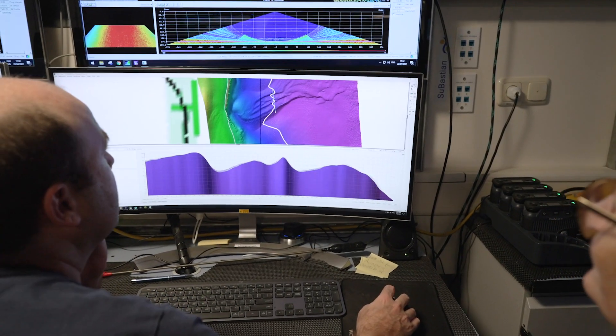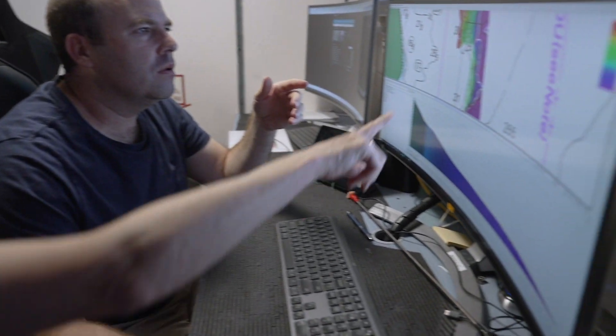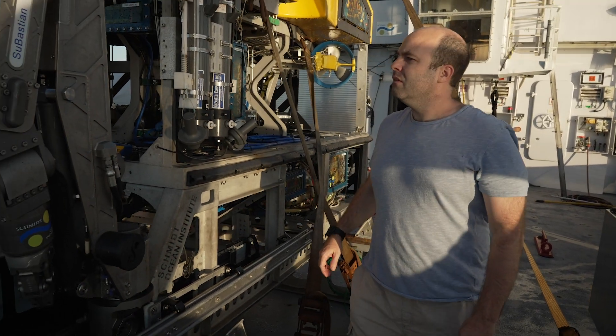I've been involved in seafloor mapping and research in that area for over 15 years, but it's mainly been in the acoustics and sonar world. More recently I've been getting involved and interested in developing 3D models using photos.